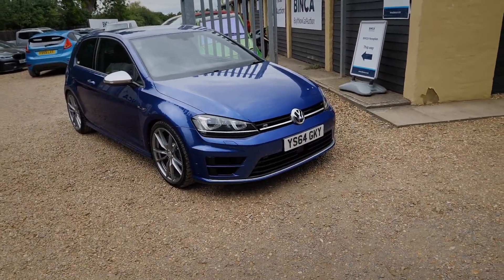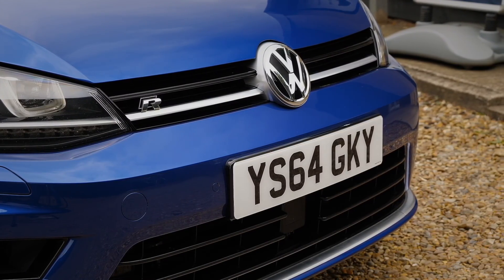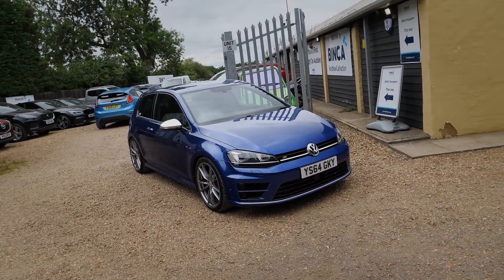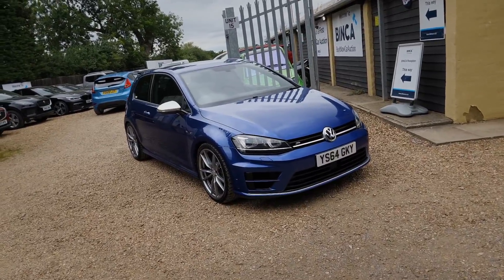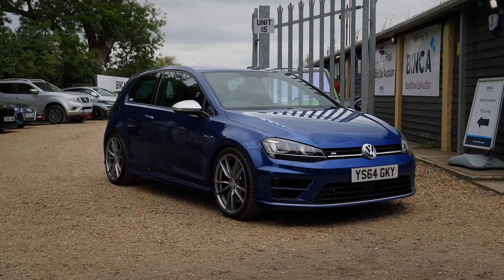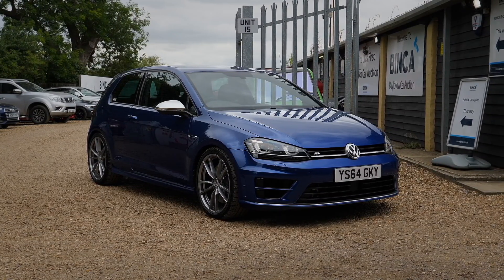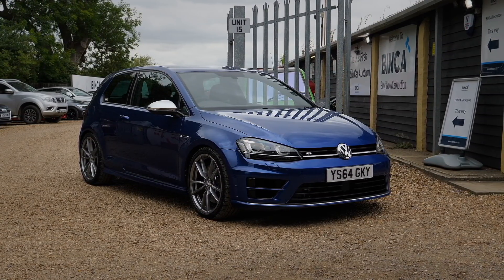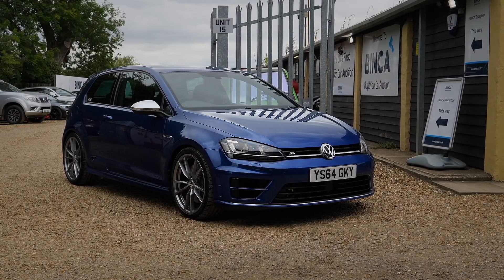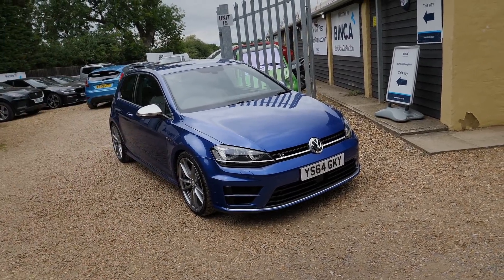Here it is then - the world famous Volkswagen Golf R, YS64 GKY. It's a seriously special car. Millions of people have seen this all over the world. It's a wicked car. To most people's eyes who don't know the backstory, it's just a blue three-door Golf R. But at the time it was probably the most powerful Golf R on the road and it got loads of attention online. I ended up buying it.